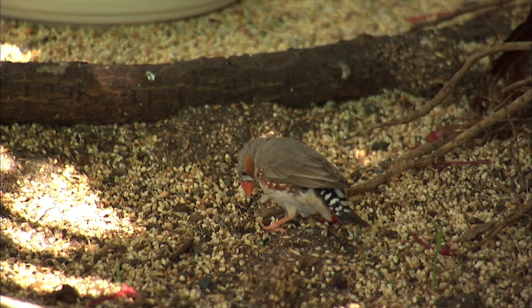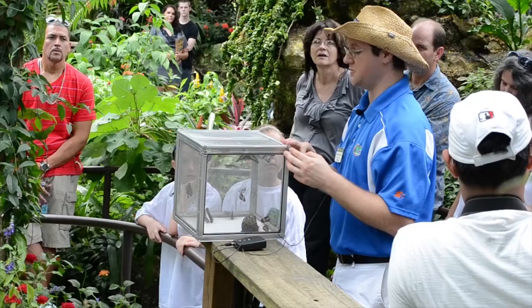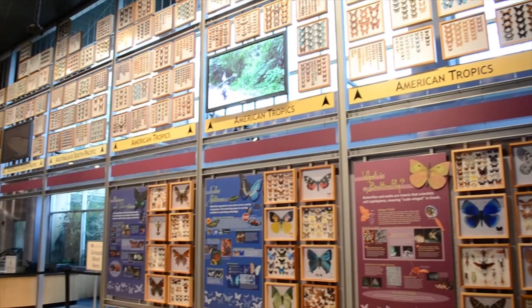The Butterfly Rainforest is also home to a variety of bird species, including finches and button quail. View the live butterfly spotlight Monday through Friday at 2 p.m., and Saturday and Sunday at 2 p.m. and 3 p.m., weather permitting.